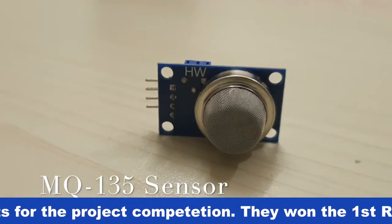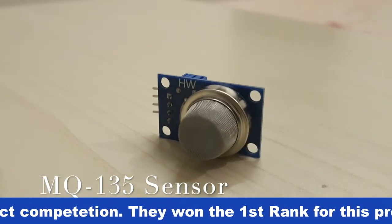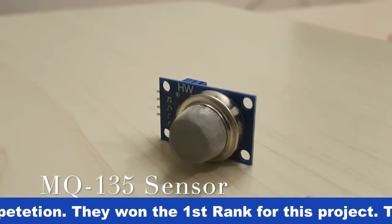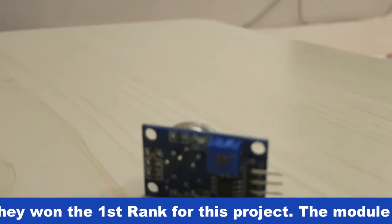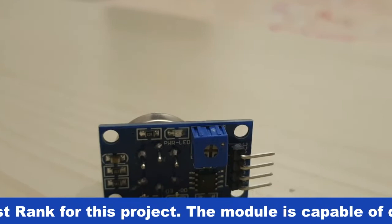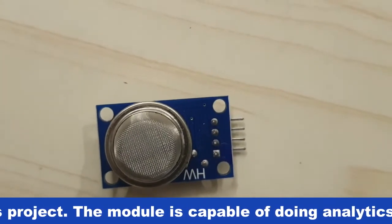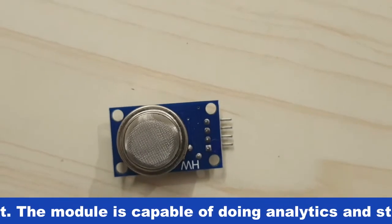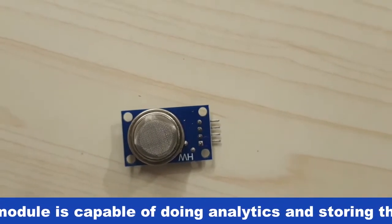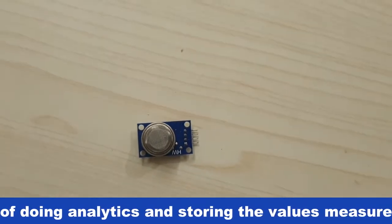First, the MQ135 sensor. It is an air quality sensor used for detecting a wide range of gases, including NH3, NOx, alcohol, benzene, smoke, and CO2. Ideal for use in office or factory environments, the MQ135 gas sensor has high sensitivity to ammonia, sulphide, and benzene, and is also sensitive to smoke and other harmful gases. It is low cost and is particularly suitable for air quality monitoring system applications.